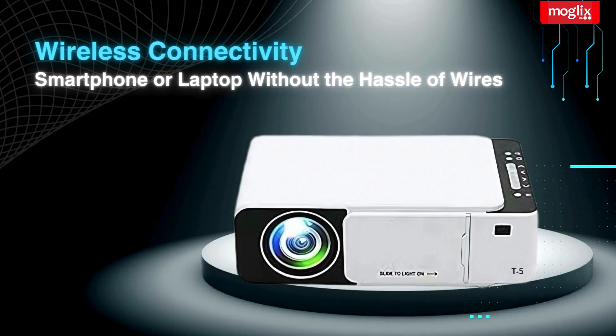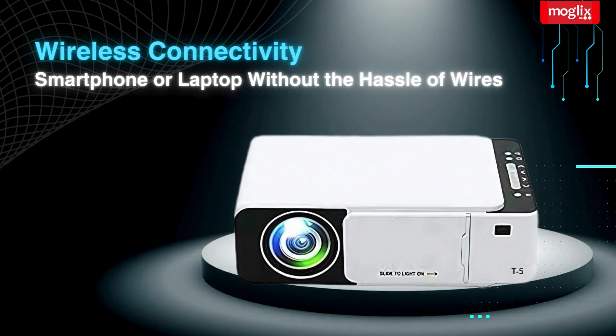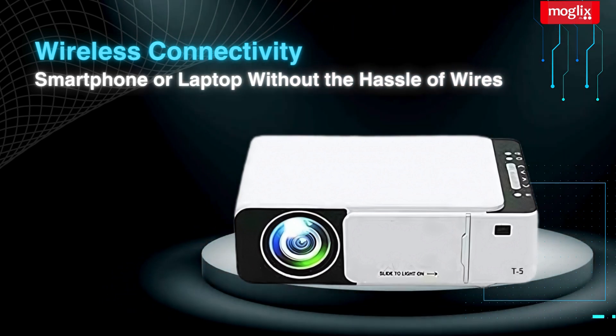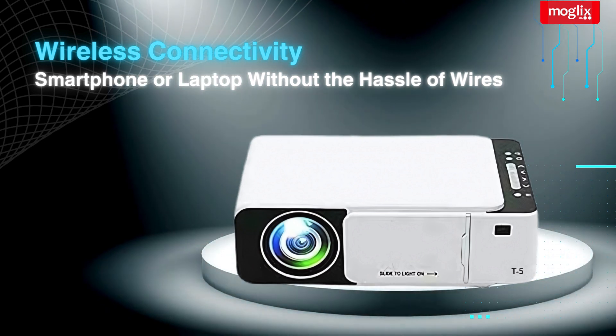Wireless Connectivity: cut the cords with the IBS-T5's Wi-Fi and Miracast capabilities. Stream your favourite content directly from your smartphone or laptop without the hassle of wires.